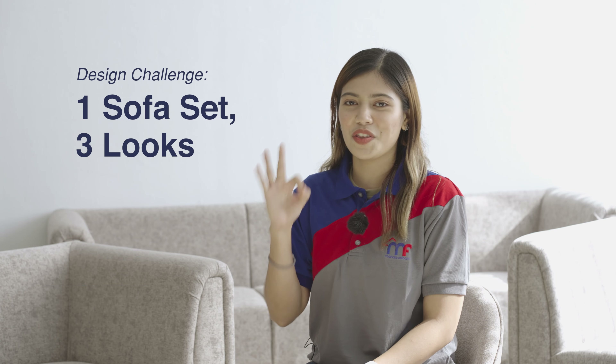Hi guys! I'm interior designer Camille, and today we're doing a design challenge where I turn one sofa set into three different looks.